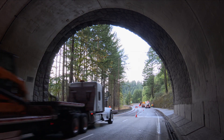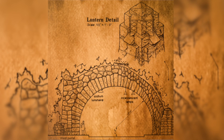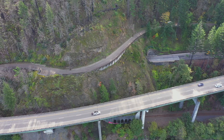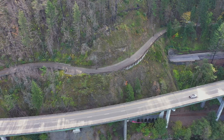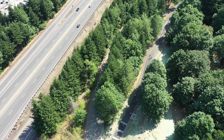Tooth Rock Tunnel is at milepost 41.25 on I-84. It was built in 1936. When you go in the portal entrance, the historic road now goes around over the top, and that's become the pedestrian and bike path that's going to connect Troutdale all the way to The Dalles.